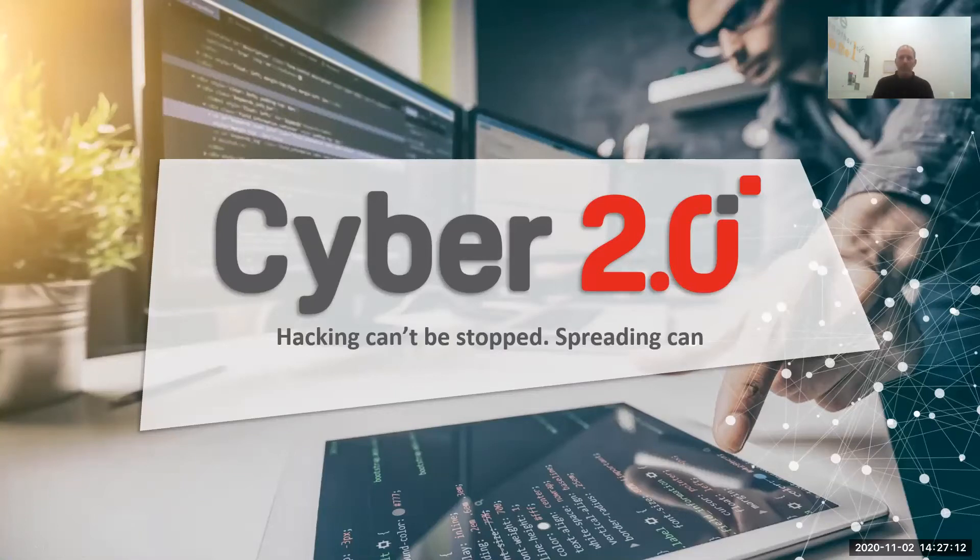Hello everyone, my name is Neil Rosenfeld and I'm the Vice President of Sales of Cyber 2.0. I will be explaining the Cyber 2.0 solution for you today.